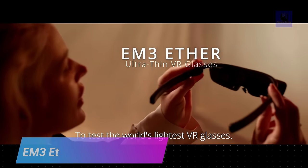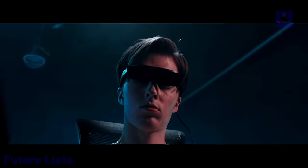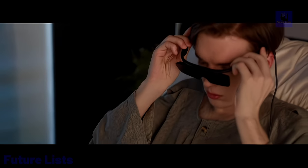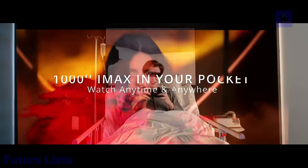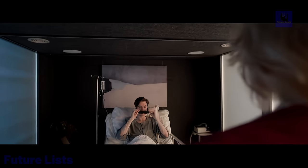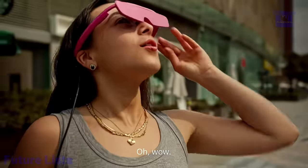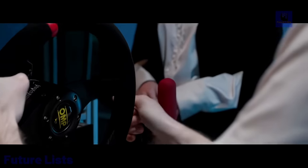Take your gaming and movie watching to a whole new level with EM3 Ether. These lightweight glasses are designed for maximum comfort and an immersive experience. With high-quality lenses, you'll get an incredibly detailed image with adjustable settings for the perfect picture, and it is compatible with a variety of devices. Ultra-thin at just 9mm thickness, it is one of the sleekest and lightest VR glasses available. Advanced optics and displays provide stunning visuals and immersive sound, with built-in Bluetooth and Wi-Fi connectivity, a soft silicone nose pad, and lightweight construction for long gaming sessions.